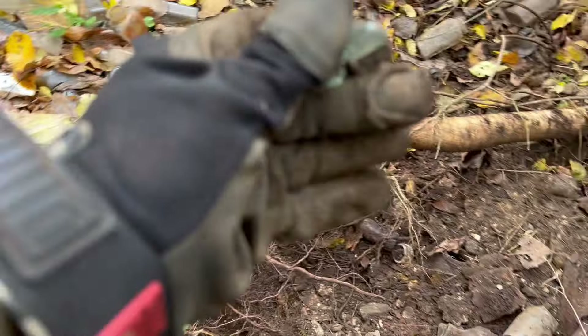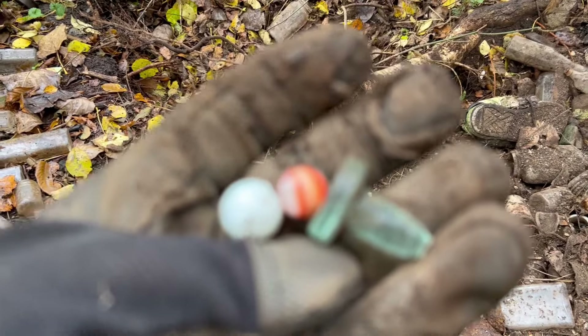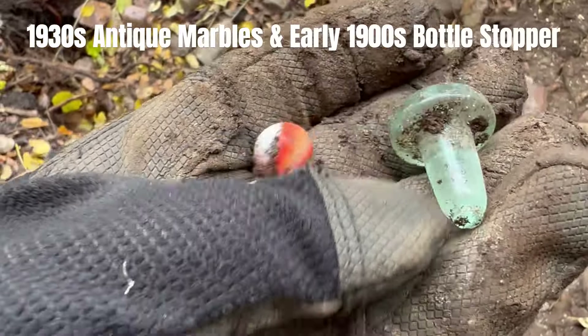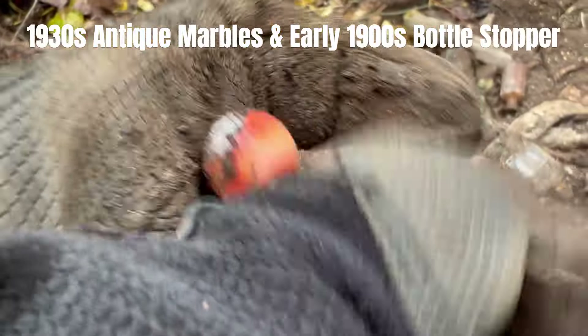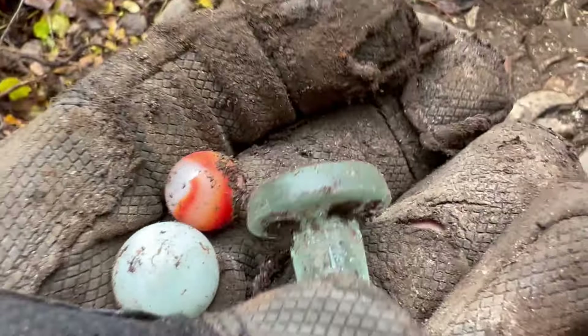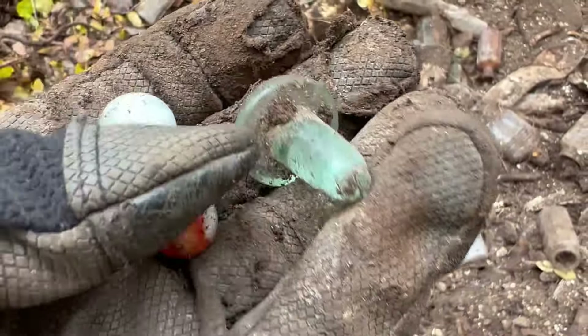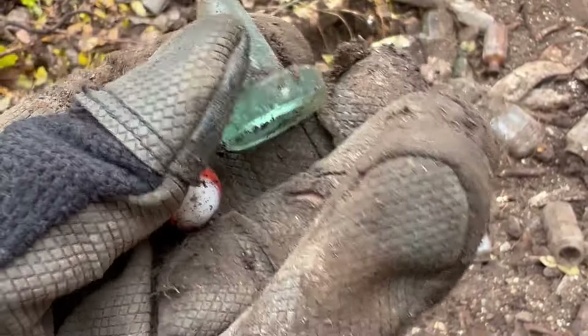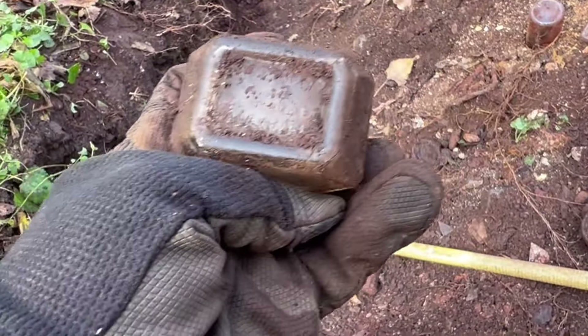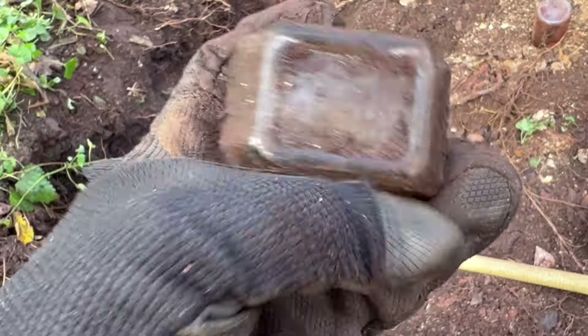Everybody knows I love marbles. Look at that — a nice white marble, at least it looks white. And then look at the red one there — look at that, nice swirls in that. It's like red and orange and white — that is awesome. And a bottle stopper! Wow, the bottle stopper has got to be at least 100 years old. That's crazy awesome! Some cool little finds. Let's keep digging around, everybody, let's go.